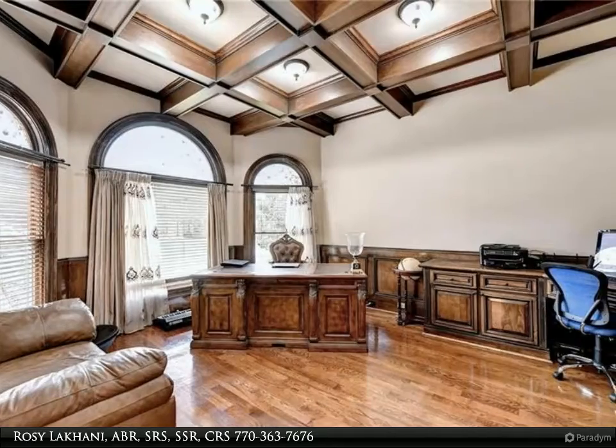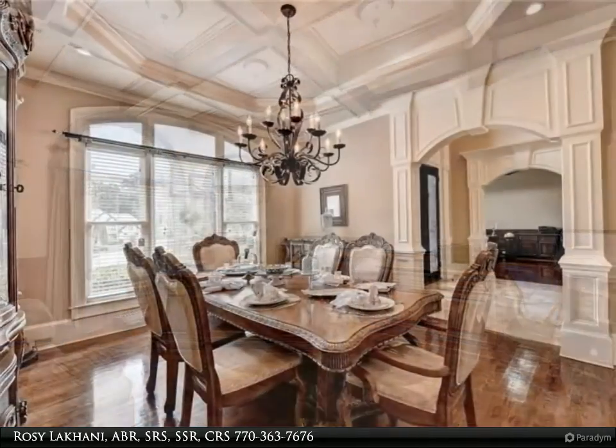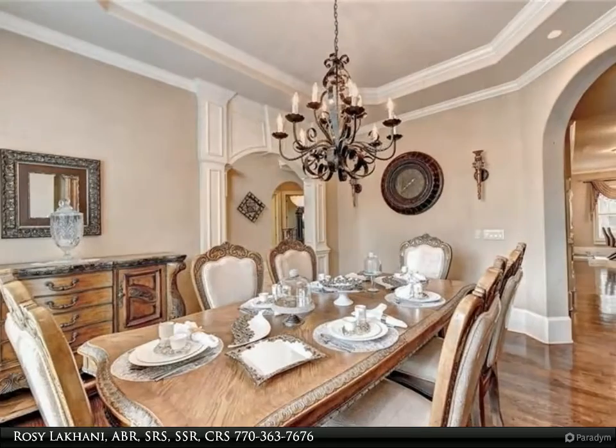The formal living area has a beautiful fireplace with a wall of windows opening onto the patio. The upstairs level boasts three luxurious bedrooms, all with en-suite baths. The finished terrace level offers a keeping room,